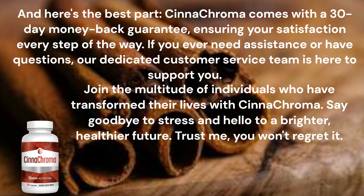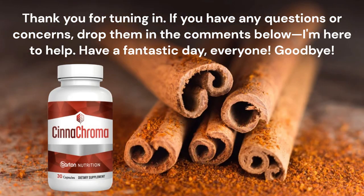Join the multitude of individuals who have transformed their lives with Synechroma. Say goodbye to stress and hello to a brighter, healthier future. Trust me, you won't regret it. Thank you for tuning in. If you have any questions or concerns, drop them in the comments below — I'm here to help. Have a fantastic day, everyone. Goodbye.